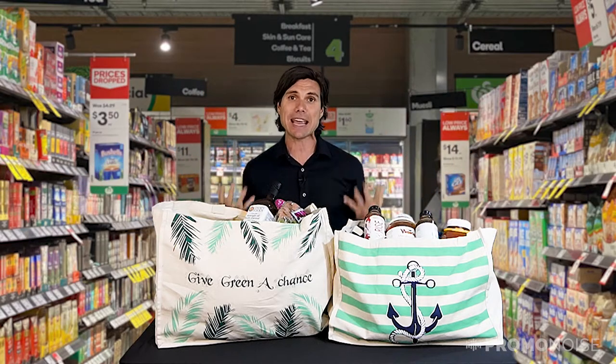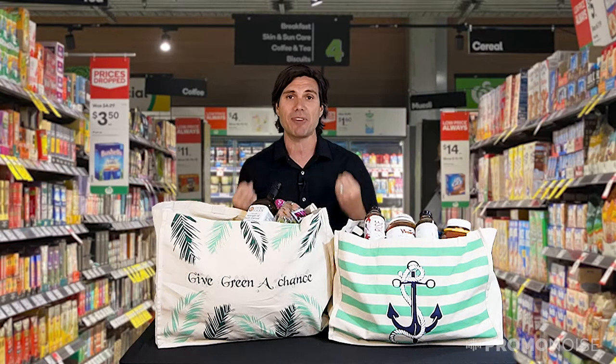So do your part by helping the environment, getting something that's eco-friendly, biodegradable, and at the same time supports the disadvantaged.